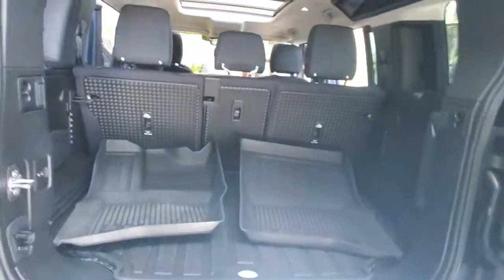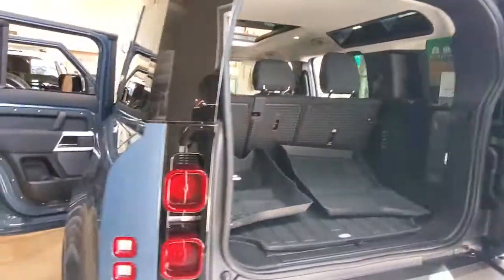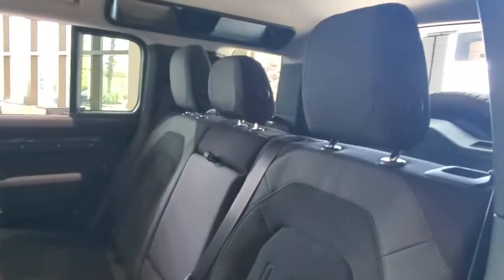Keyless entry, navigation system, four-wheel drive, heated mirrors, lane-keeping assist, keyless start, active suspension, power passenger seat, remote engine start, premium sound system.